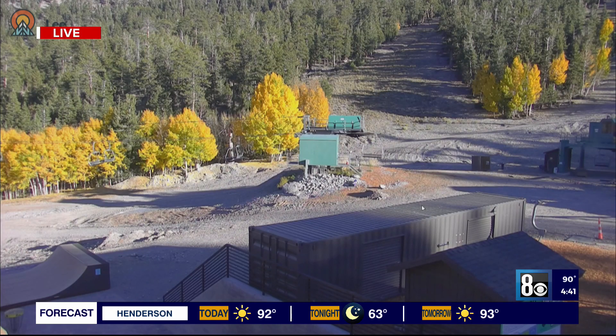Here's a quick look at our tower cam of Lee Canyon. As you can see, all the green trees and beautiful blue skies. If you look up right, it's a great view.